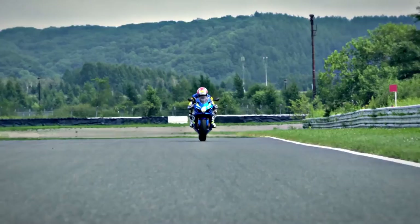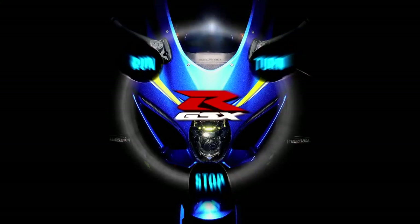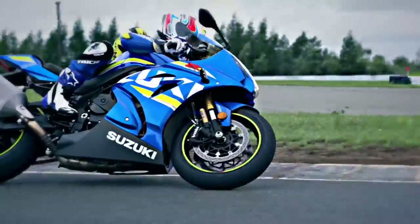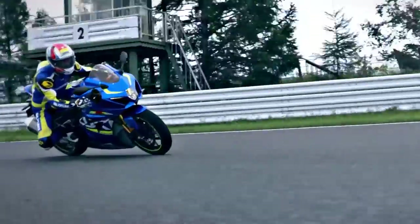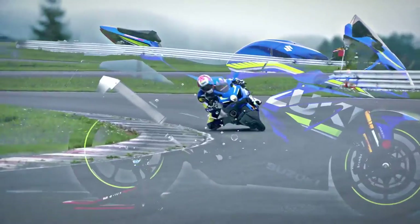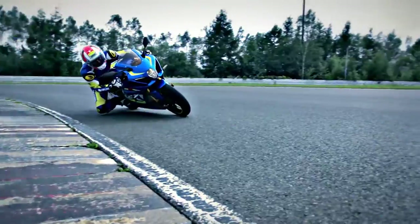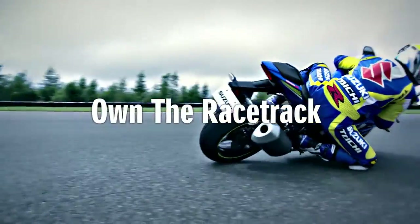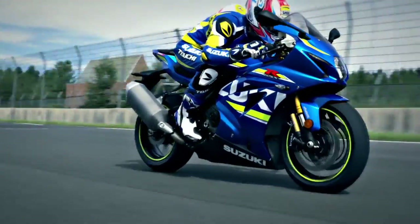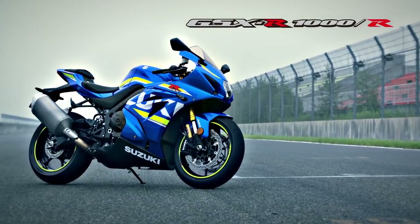With the GSX-R1000, we've returned to the basics of run, turn, and stop, and built each to new heights. With the fusion of a completely new engine, chassis, electronics, and aerodynamics, Suzuki has created a masterpiece. Own the racetrack. The king of sport bikes. GSX-R1000.